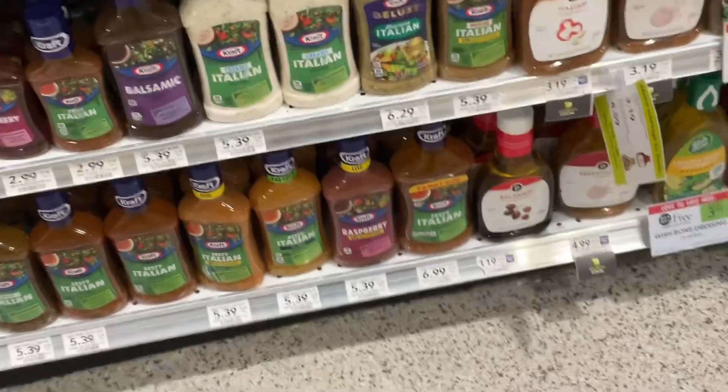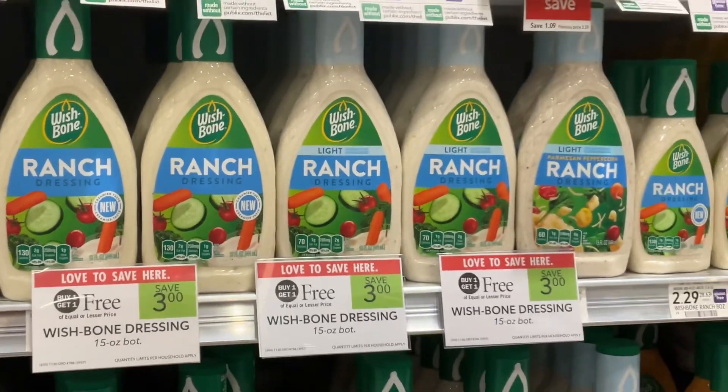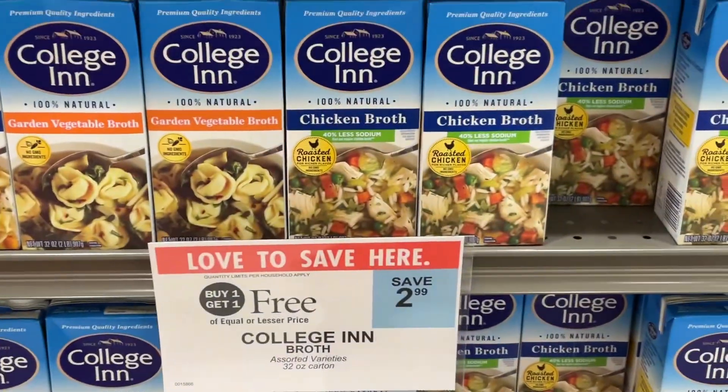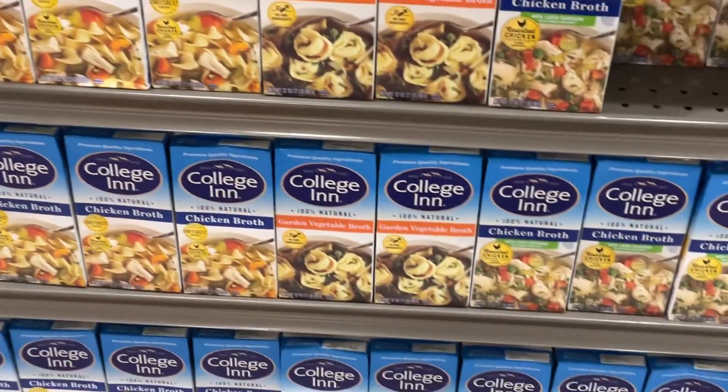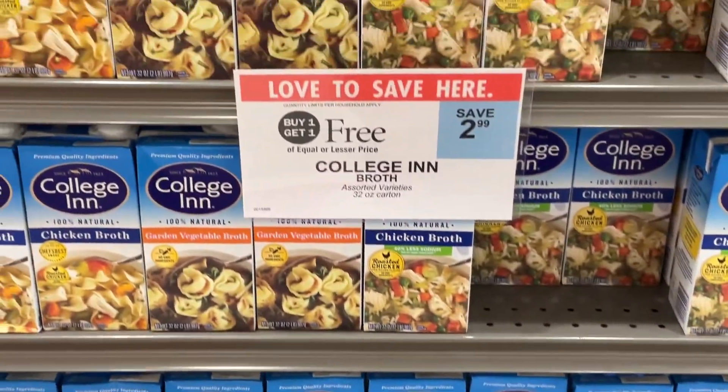If your wish was for a Wishbone salad dressing to be on sale this week, then you got exactly what you asked for — save $3.00 on this Publix BOGO. We've got the College Inn Chicken Broth that is BOGO, and you can also get the veggie broth and other options — save $2.99.